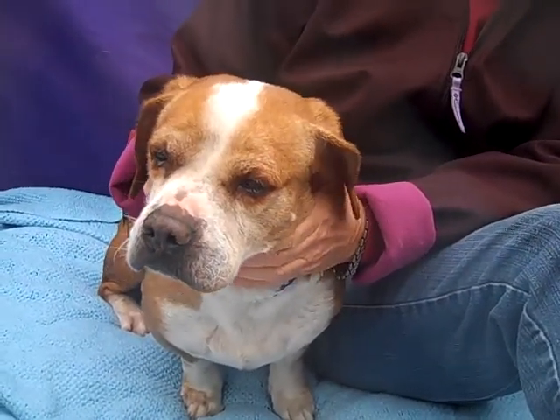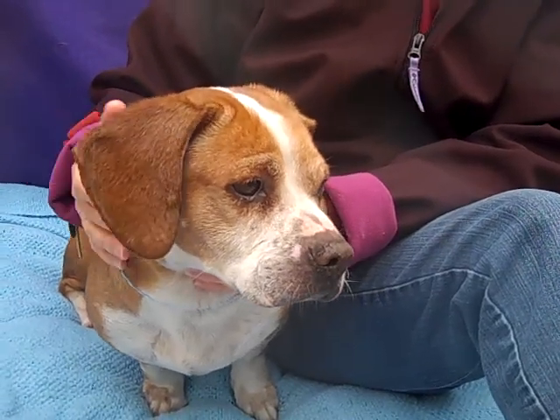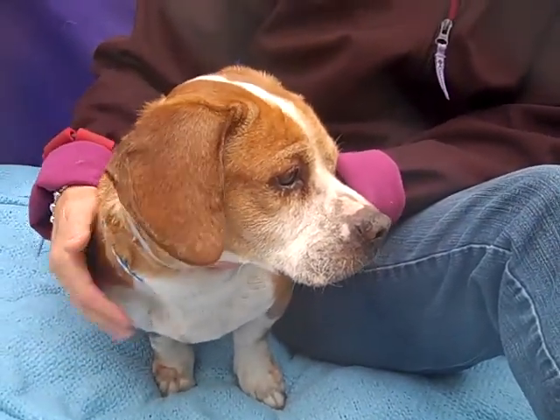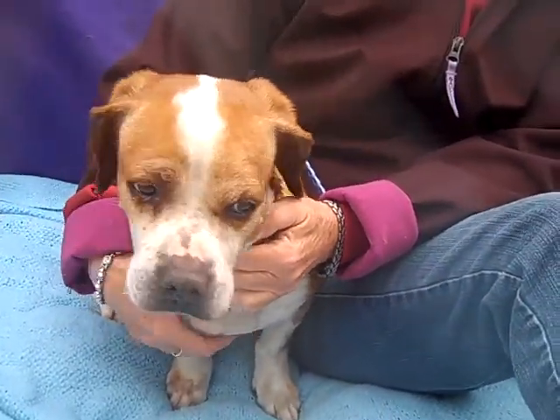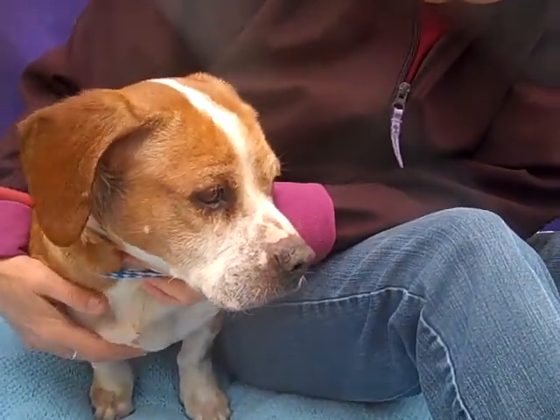Art is kind of a chill guy. He'll probably open up more once he gets out of the shelter environment, but he's pretty laid back so he'd be a great dog in an apartment or a home. He'd probably be great for somebody who likes to take him on walks but also just likes to hang out and spend some time with a really cool sweet boy.